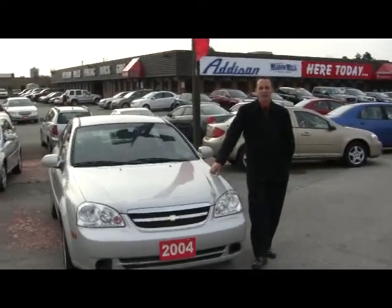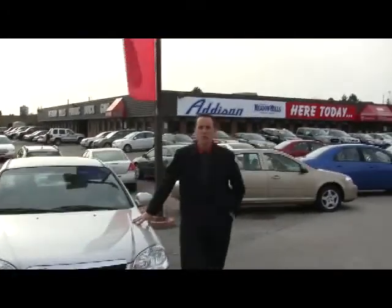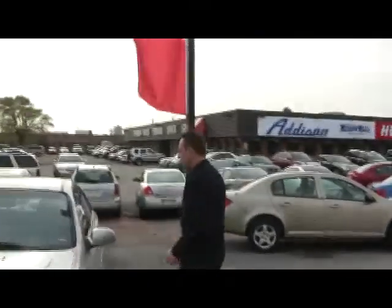Hi, Mark here at Addison's Metal Bills, Pontiac View. Just got this in — 2004 Chevy Optra. Come on over, I'll tell you a look about it.